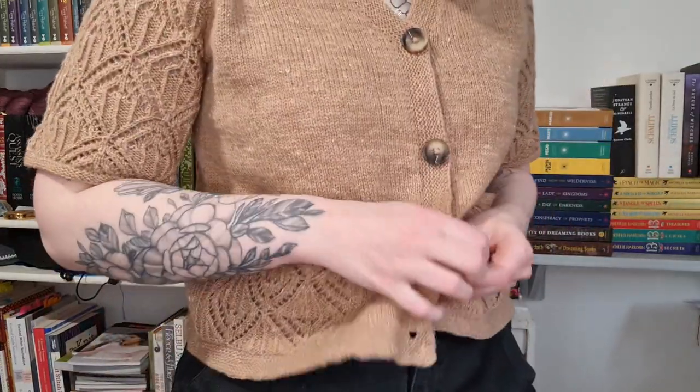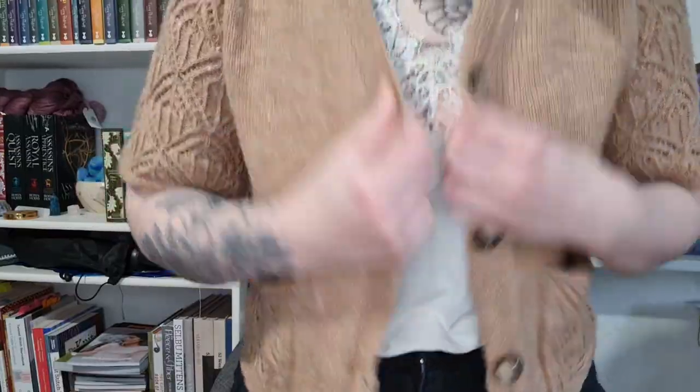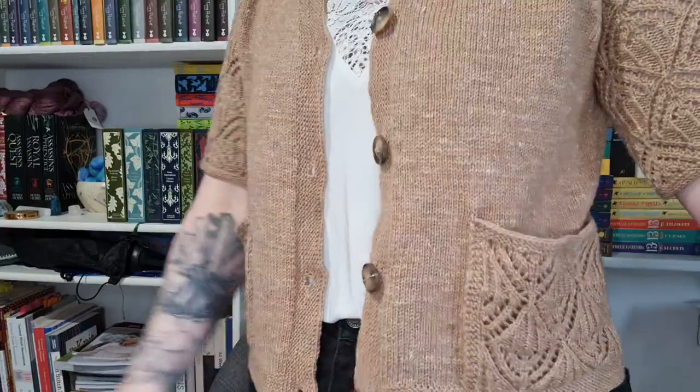This is knitted in fingering to sport weight yarn. It's best to use something that is a bit light and has some drape, but not too much — if it gets too sloppy the button band and things will not hold their shape very well. The neckband is picked up at the end all around, and I put four buttons, but you can adjust that depending on the length of your cardigan. If you are using buttons, don't pick something with too much drape.